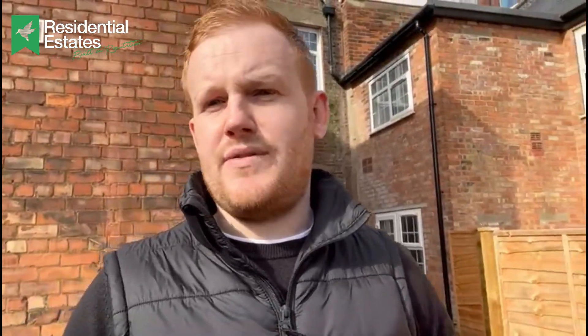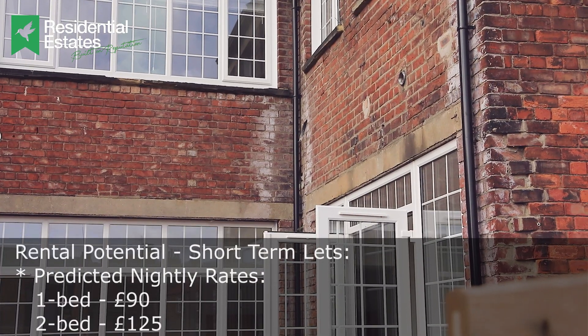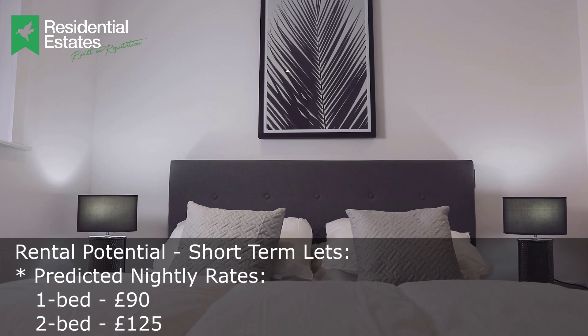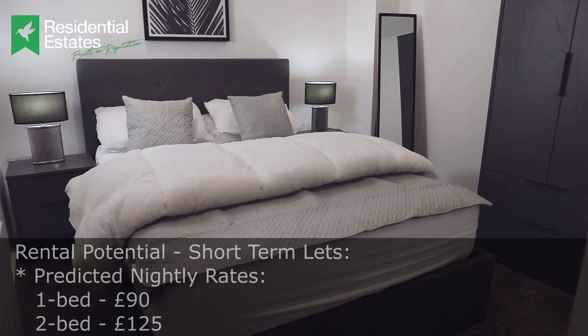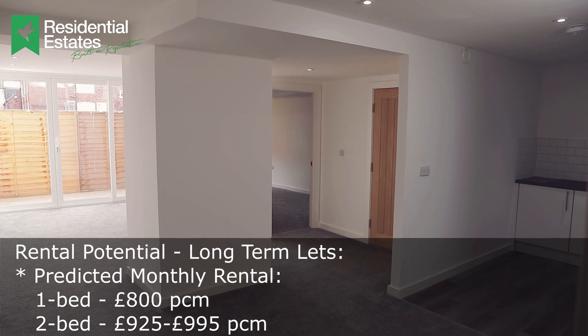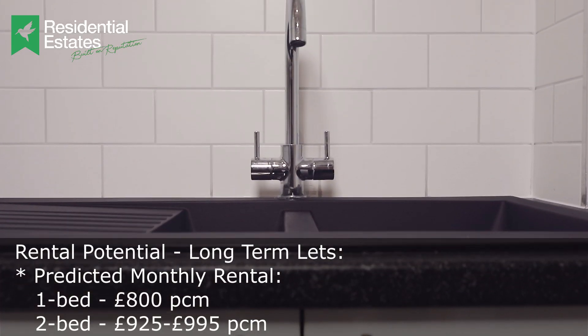So it's perfect whether you want to do a short-term let or a long-term rental — both markets will do really well. And actually of the other seven units here, there are a couple of people that do short-term lets and a couple that do longer-term rentals, which shows the market is already established here.